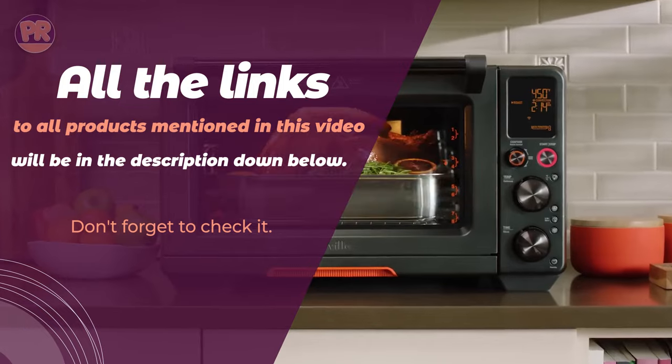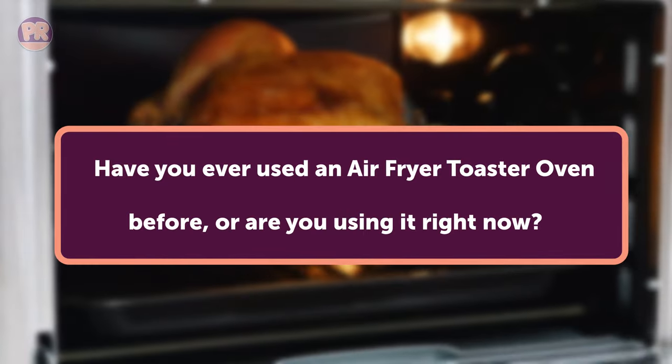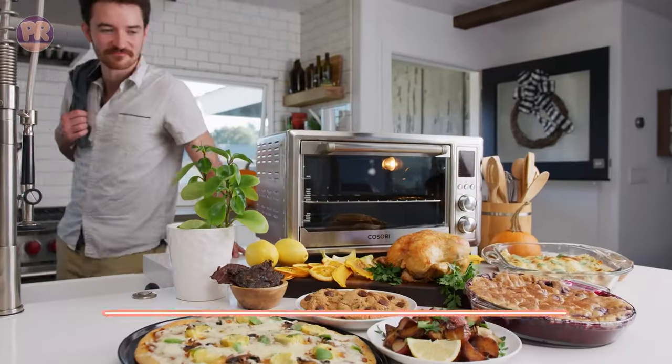Before we start our list, I have a question for you. Have you ever used an air fryer toaster oven before, or are you using it right now? If so, let us know in the comments which air fryer toaster oven you have, and what is your opinion on it? Now, let's get started.